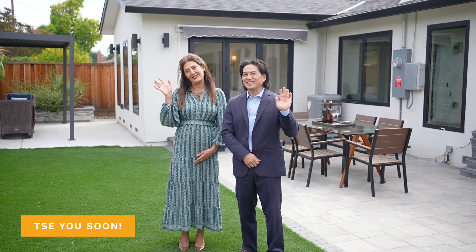Thank you so much for joining us on this tour of 4609 Elmhurst Drive in San Jose, California. If you have any questions about this amazing home, would like to set up a private tour, or have any questions about San Jose real estate in general, please feel free to give us a call. I'm Andy Tse with The T Group. I'm Sunny Ghajar. See you soon!